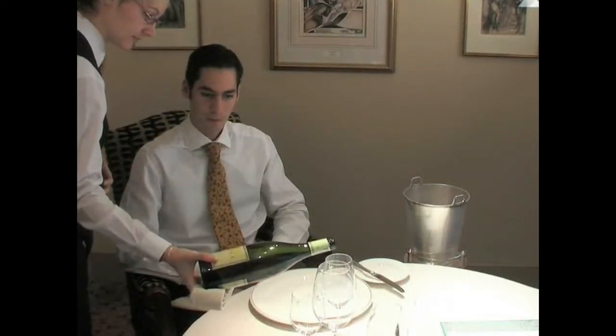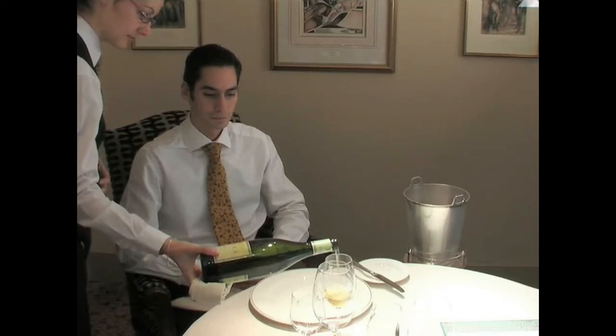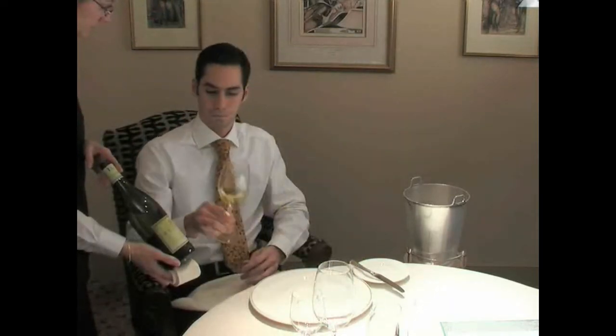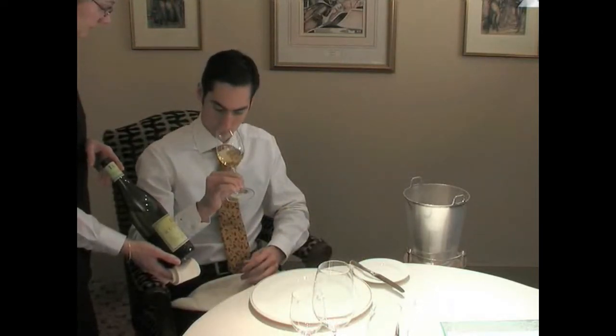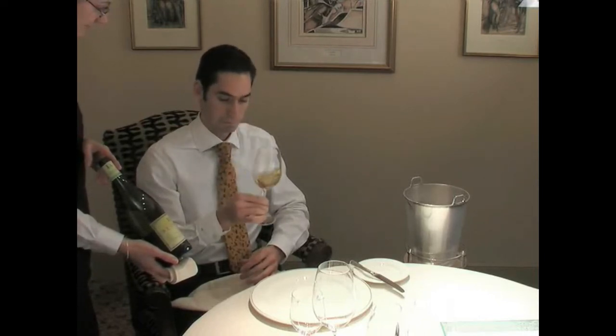Once the bottle is opened, the customer must be offered the opportunity to taste the wine. This convention allows the customer to ascertain that the wine is not corked, and also ensures that the customer is satisfied that the wine they have chosen is the wine that they have received.